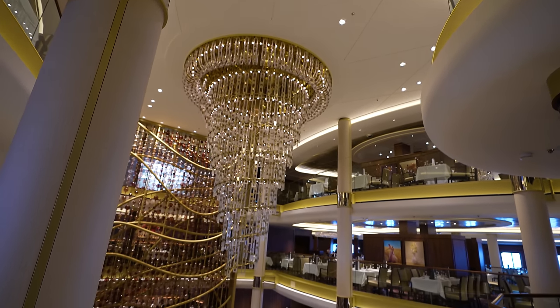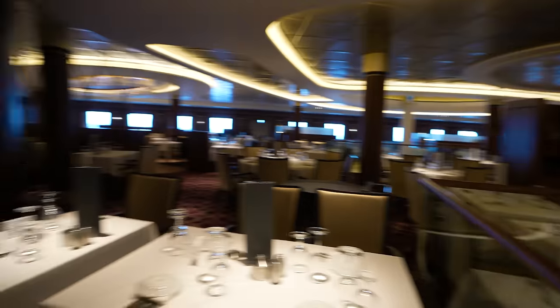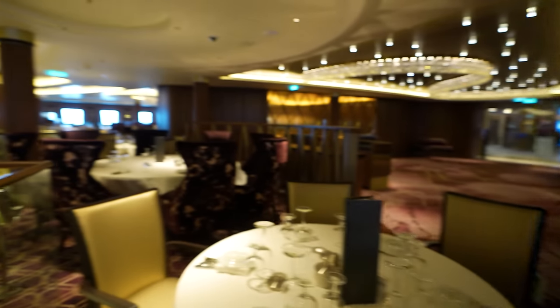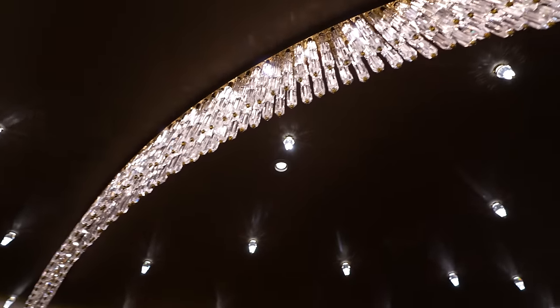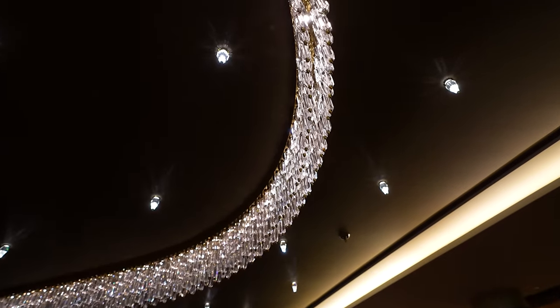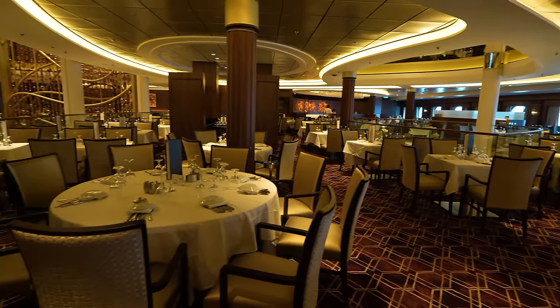This is just spectacular — look at that chandelier. So many tables; it spans decks three, four, and five. You've got the ocean all around you. One thing I've noticed about Icon of the Seas is that as much as it has all the up-to-date things, the classic cruise opulence has stayed — and this is one of those rooms. It's truly amazing how many delicious meals they churn out every single day for so many guests.